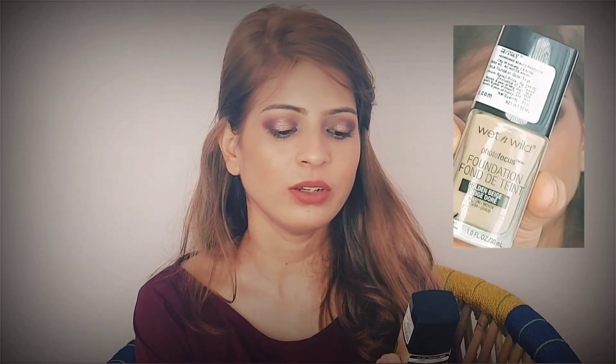Moving on to the makeup products — I purchased two foundations. The first is the Wet n Wild Photo Focus Foundation in the shade Golden Beige. I had previously purchased it in Nude Ivory but it was too white on my skin. This one was on discount on Myntra for around 350 rupees. I can mix and match this shade or use it directly if it matches my skin tone.